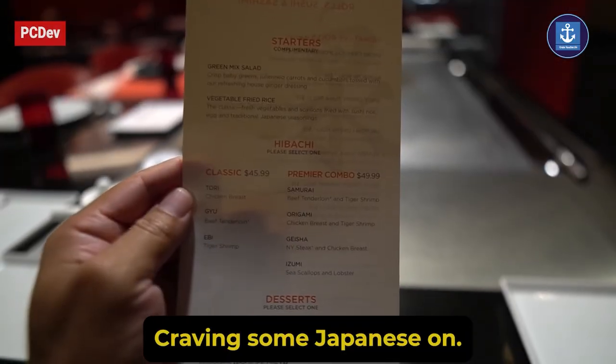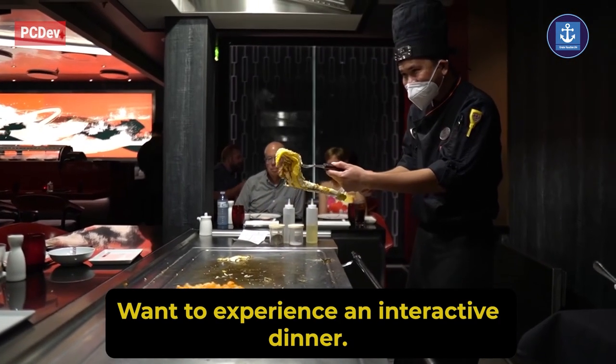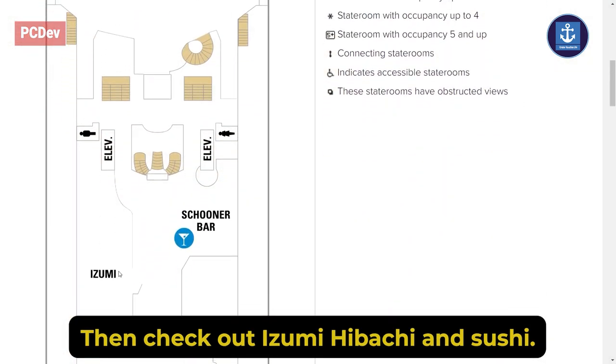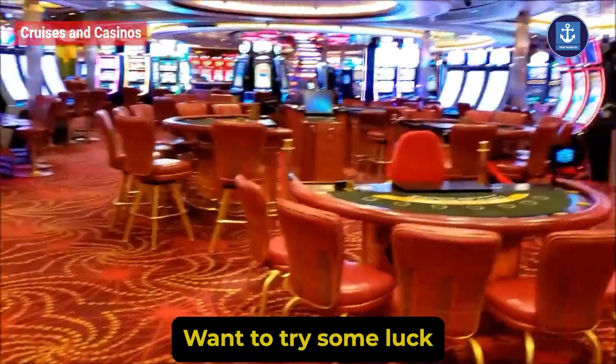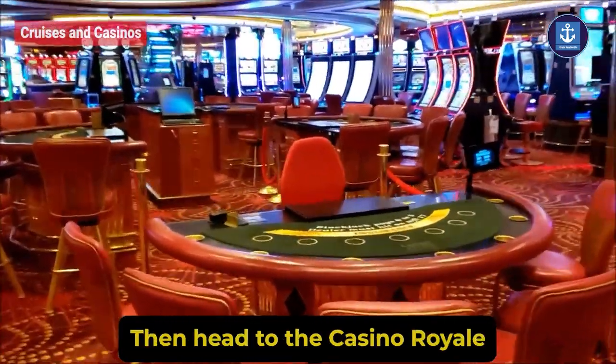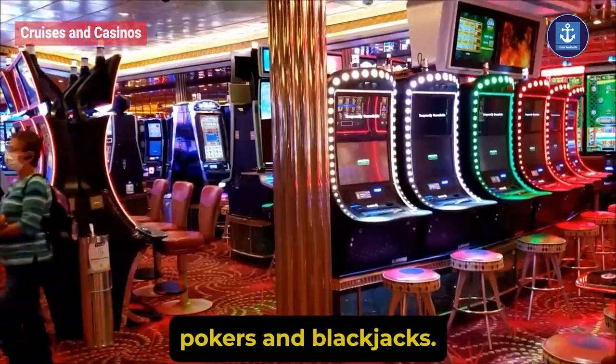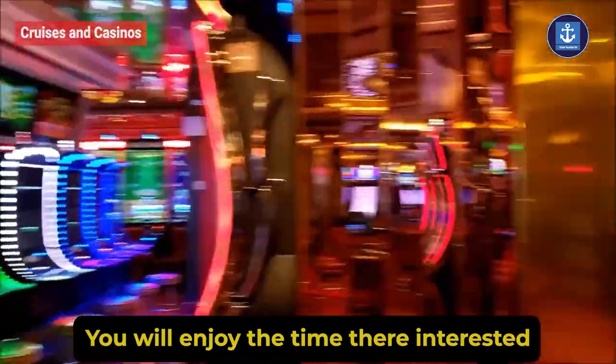Craving some Japanese food or want to experience an interactive dinner? Then check out Izumi Hibachi and Sushi. Want to try some luck? Then head to Casino Royale, with lots of lights, poker, and blackjack — you will enjoy the time there.